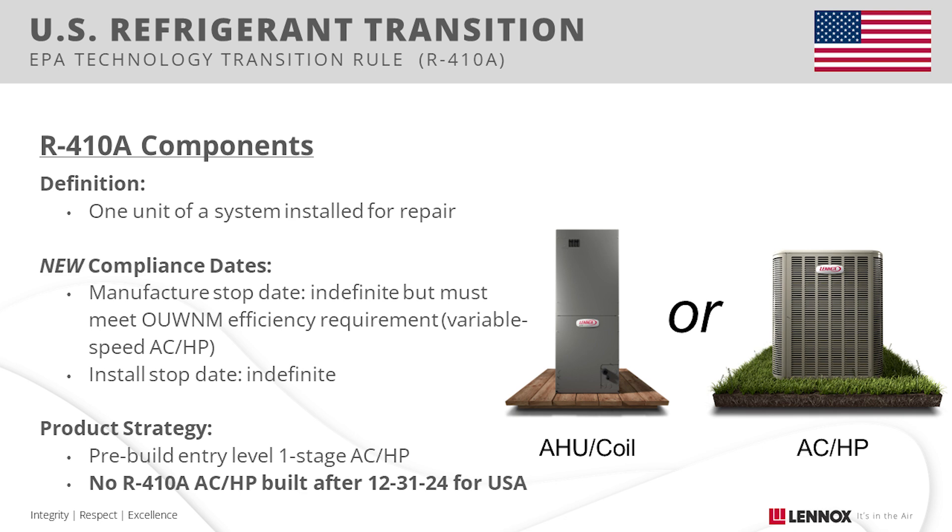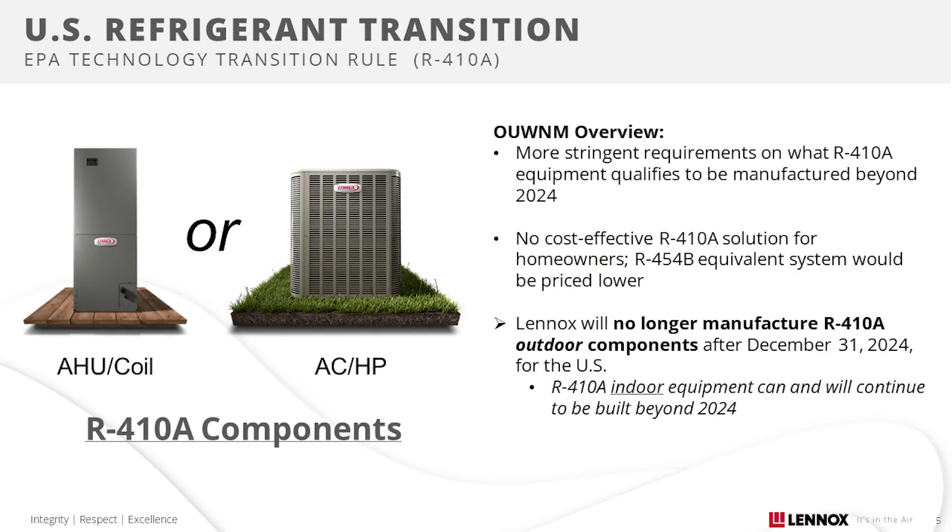While you can still replace a single component of an R410A system indefinitely, the efficiency requirements for outdoor units have changed to what is now called the outdoor unit with no match. Essentially, single-stage and two-stage air conditioners and heat pumps will no longer qualify for component replacement if built after 2024. Variable speed systems could qualify for the outdoor unit with no match efficiency requirements, but in many cases replacing an entire system with a 2025 compliant refrigerant system will be more cost-effective.